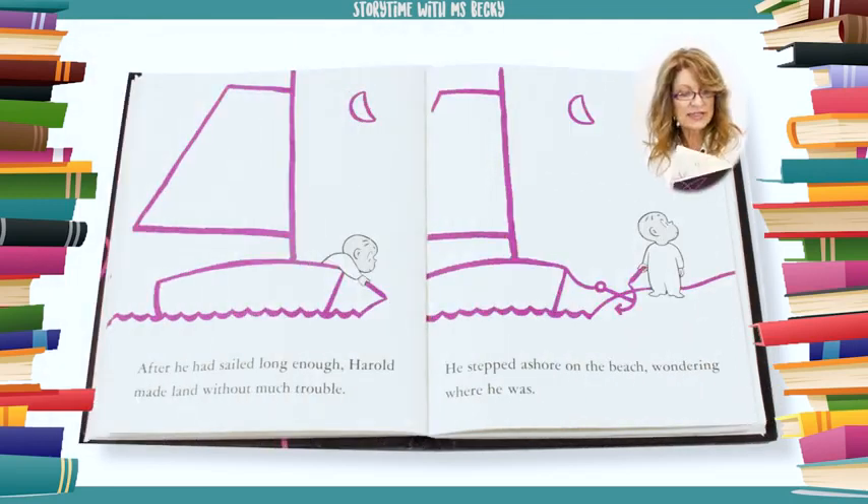After he had sailed long enough, Harold made land without much trouble. He stepped ashore on the beach, wondering where he was.